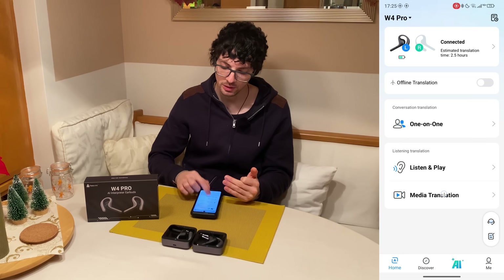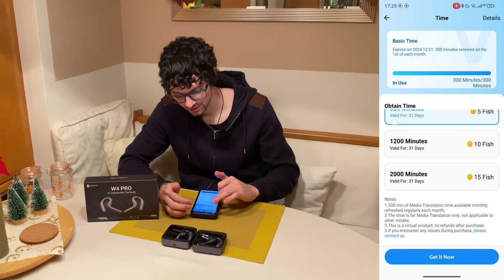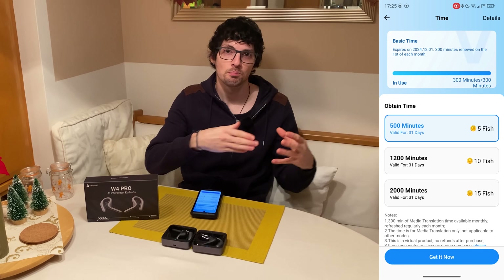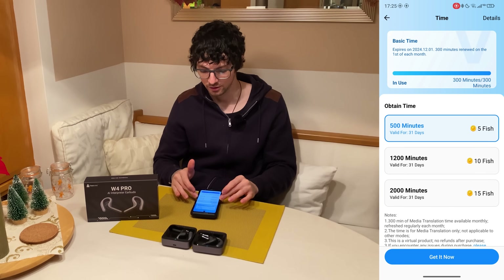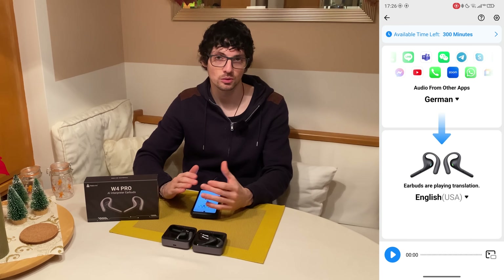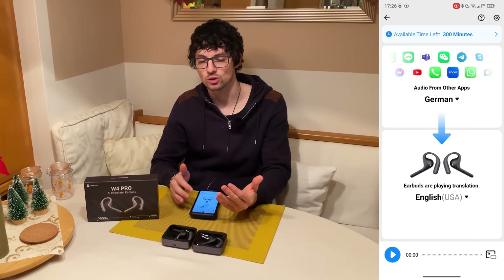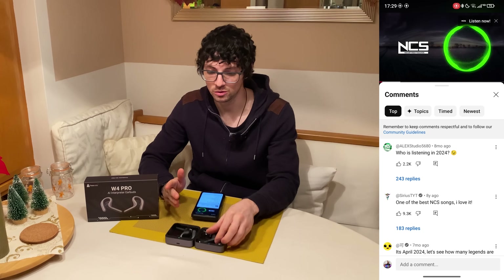The third mode is media translation. We have 300 minutes left and this is a cloud-based service, so it takes computing power and electricity from their side. To enjoy this service, you need to stock up on minutes — you can buy them with fish tokens. In this mode you can choose from any of these apps or any source, select the language, and then get the translation through the earbuds straight into your ear. Aside from all the translation features, you can also use these earphones for regular calls or listening to music.